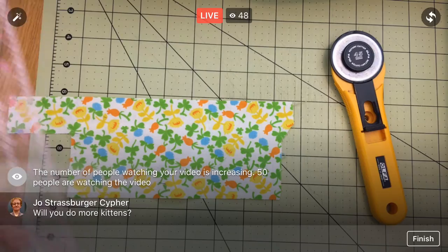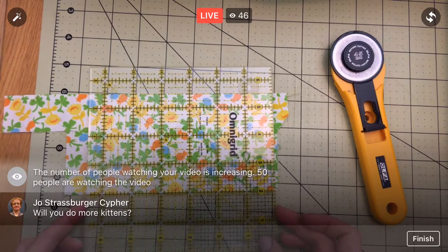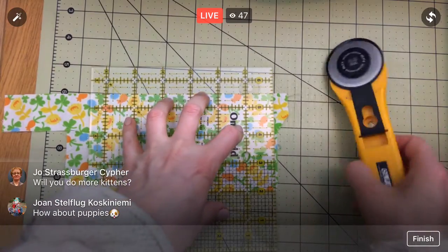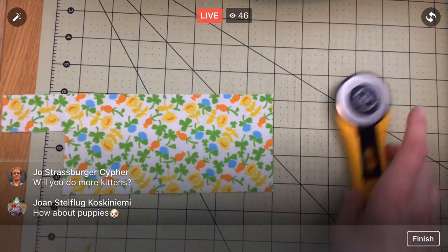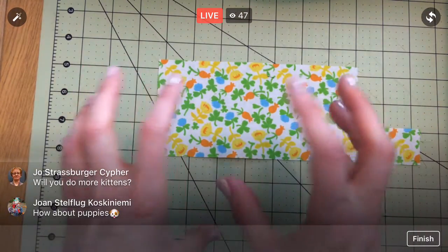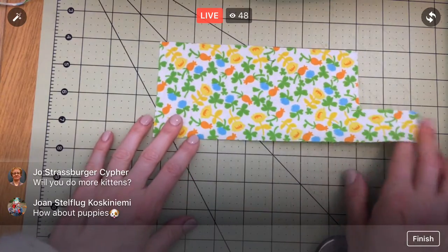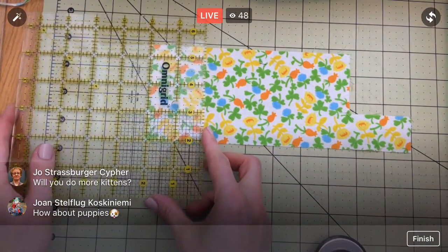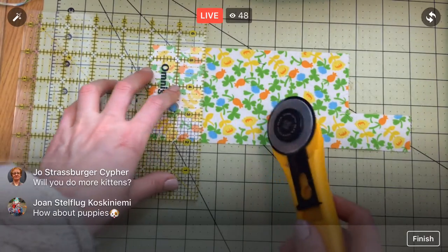I could do it a little differently than last time. 'Here Kitty Kitty' was the last one — it had a lot of pale, cutesy colors and I really liked it. Puppies would be fun — that's one I haven't done before. You could do a whole pile of different breeds, whereas cats all look similar enough. With dogs there are so many different kinds, but that would be really fun in a fabric collection.